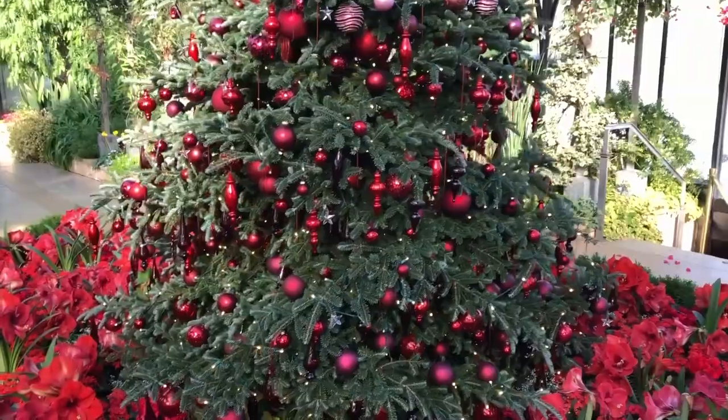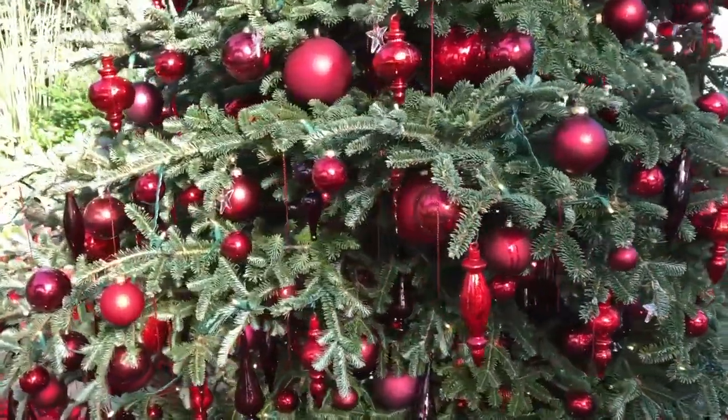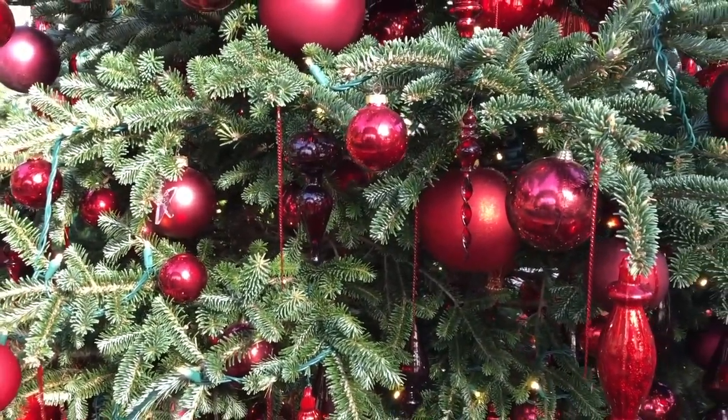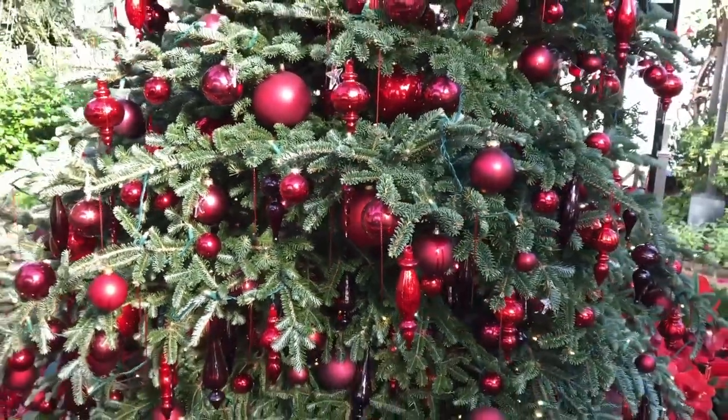As you can see, as I get closer, you'll see some of my favorite ornaments — one of which are these really fragile icicles. They're extremely delicate and a little bit challenging to work with, but they're oh so pretty.